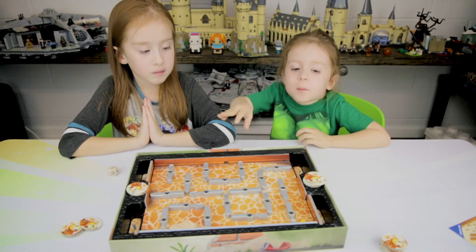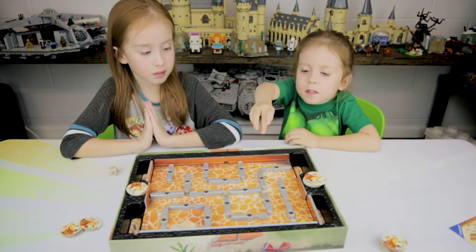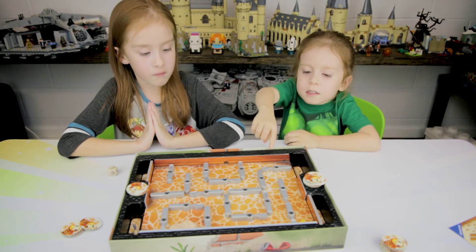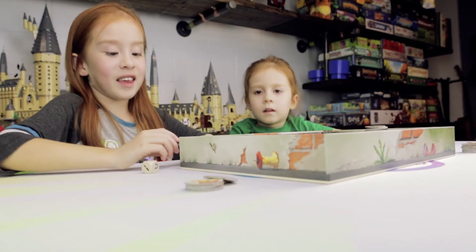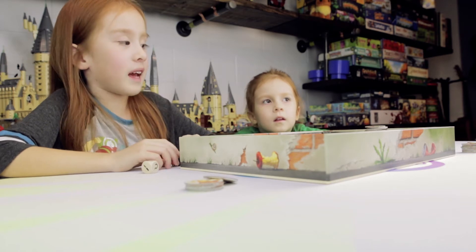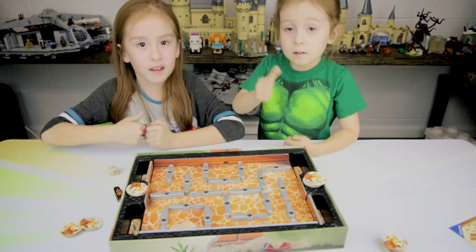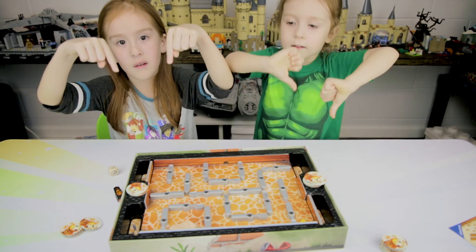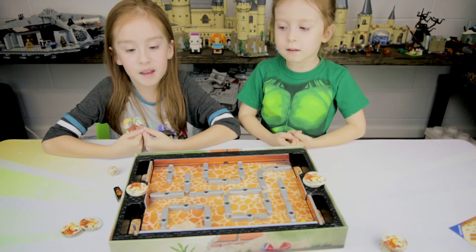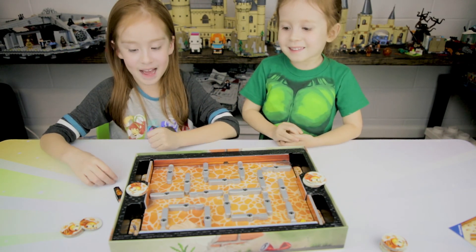What I like about this game is we use these knives and forks and spoons to get the bug in the trap. And that's really the fun part about this game. Give this video a big thumbs up if you like it, subscribe, leave a comment in the comment section below, and we'll see you guys next time. Bye!